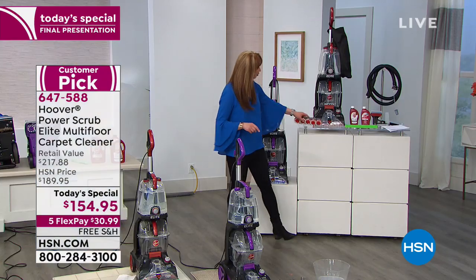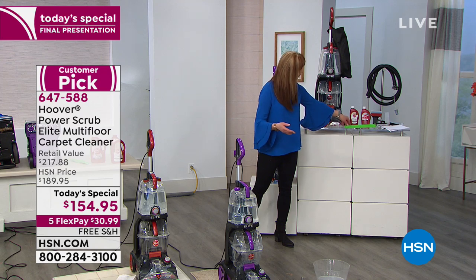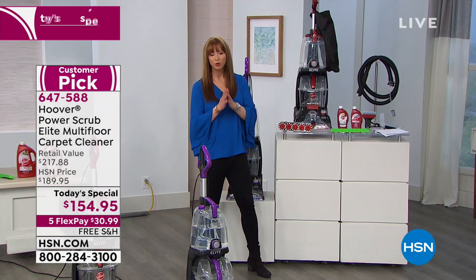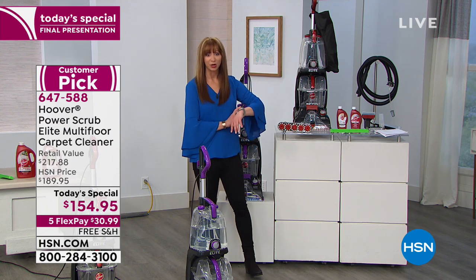It will do hardwood floors — all you do is snap that hardwood floor attachment on the front. You get two separate cleaning solutions, all your crevice tools, that bonus hose, the storage bag. Lowest price in America is only good for the next 45 minutes.